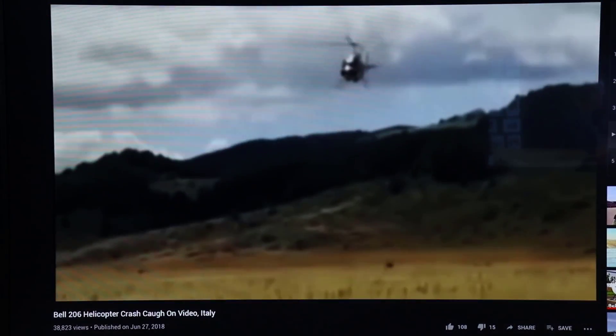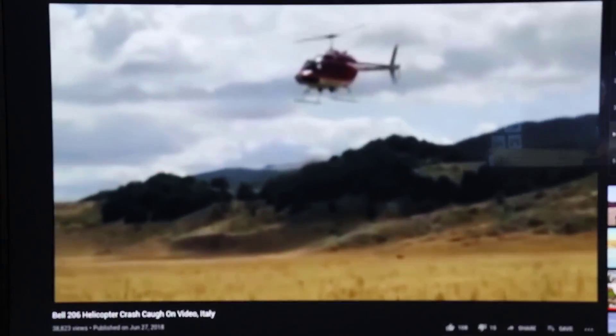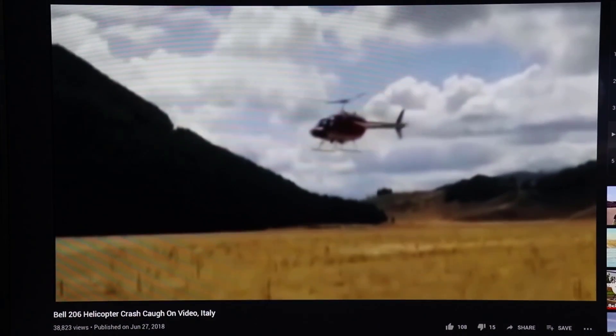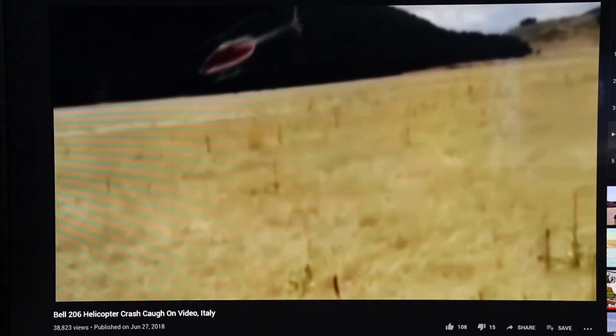And one more — Bell coming in nice and slow. Again, I have no idea of the conditions. He must have got one of those quartering winds — approach doesn't look bad. Getting close to the ground, and here we go. How quickly it just starts to spin and just gets crazy. Boom — aircraft destroyed.